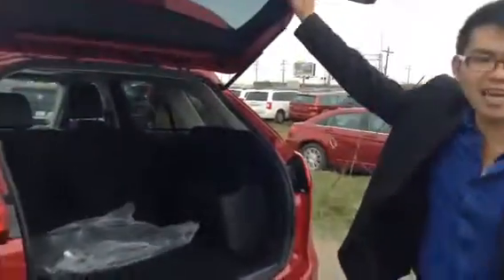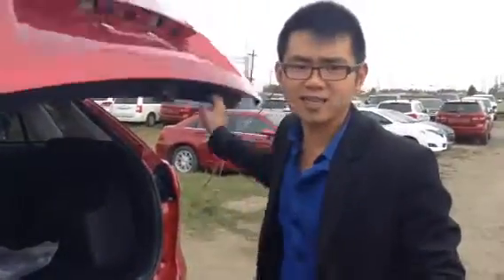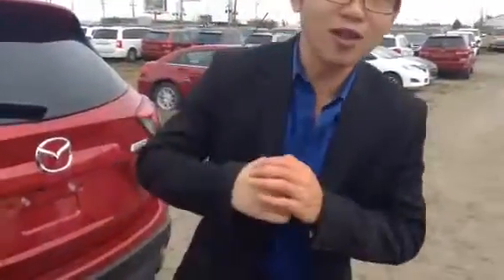Again, this is Mark at LA Mazda. Thank you again for your inquiry and for giving us a chance to earn your business. I know that you live in Calgary, but we'll do our best price-wise to earn your valuable business. Look forward to hearing from you very soon — you have a fantastic day!